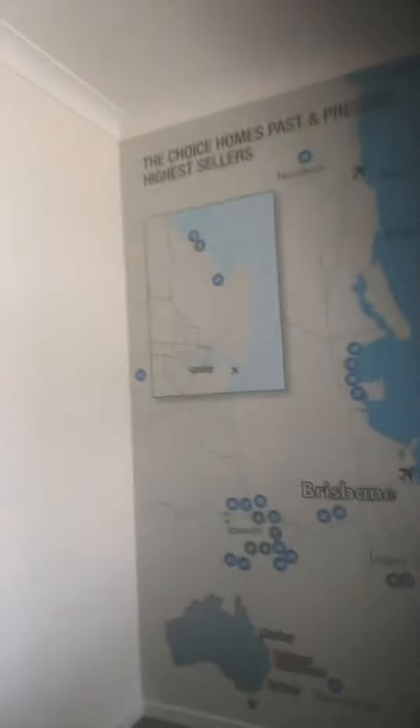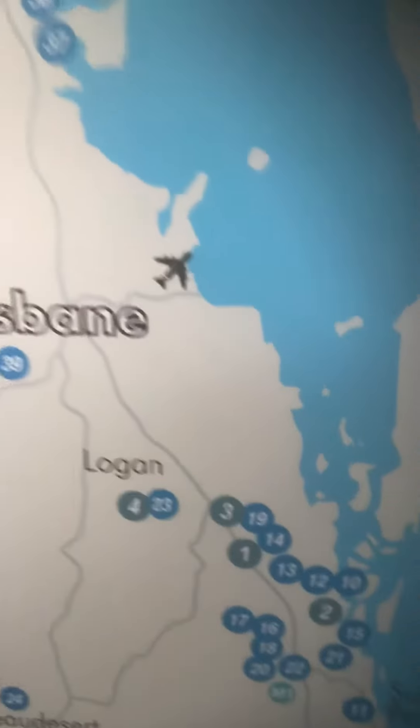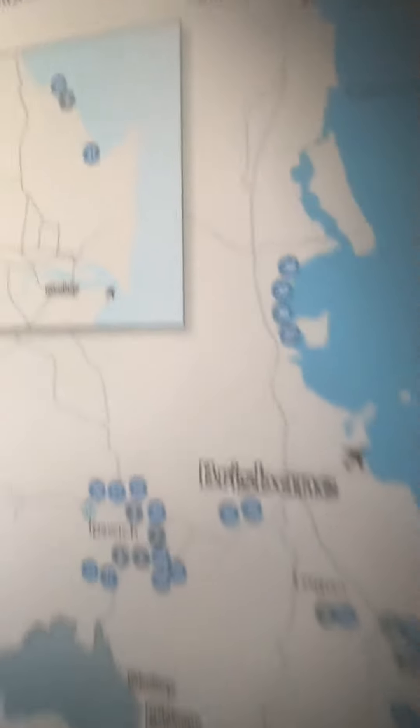We just use this as the office side of things for meetings and things like that. If you have a look at the map there, this is where we're located — we're on the Gold Coast.